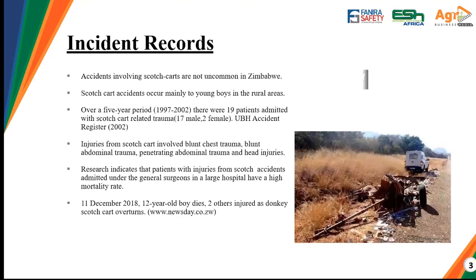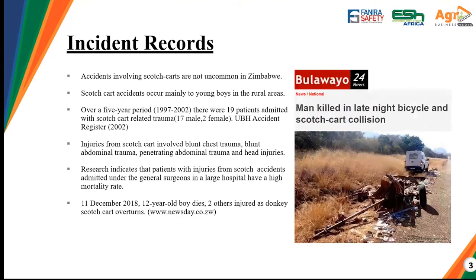Our main concern with this scotch cart comes with the safety and health issues surrounding it. In Zimbabwe, many incidents and accidents have been recorded, and most of these accidents pertain mainly to young boys in rural areas. Over a period of five years, from 1997 to 2002, there were 19 patients admitted with scotch cart-related trauma, and 15 of these were male, with two being female, according to the UBH.